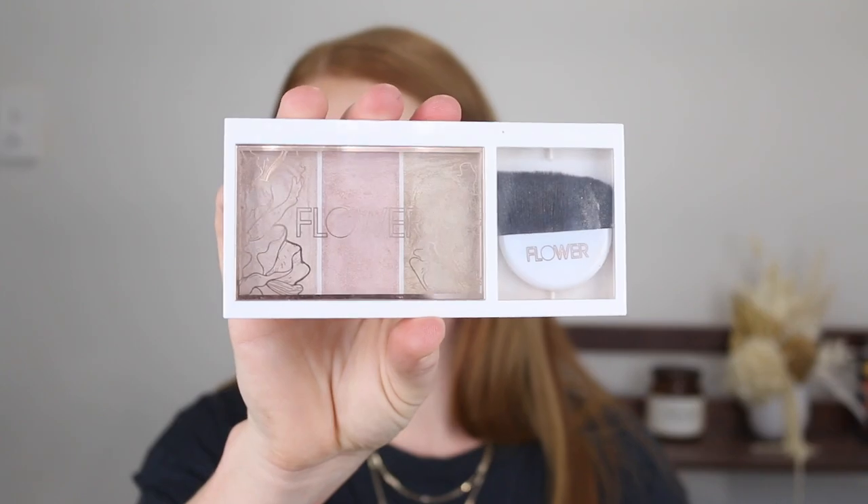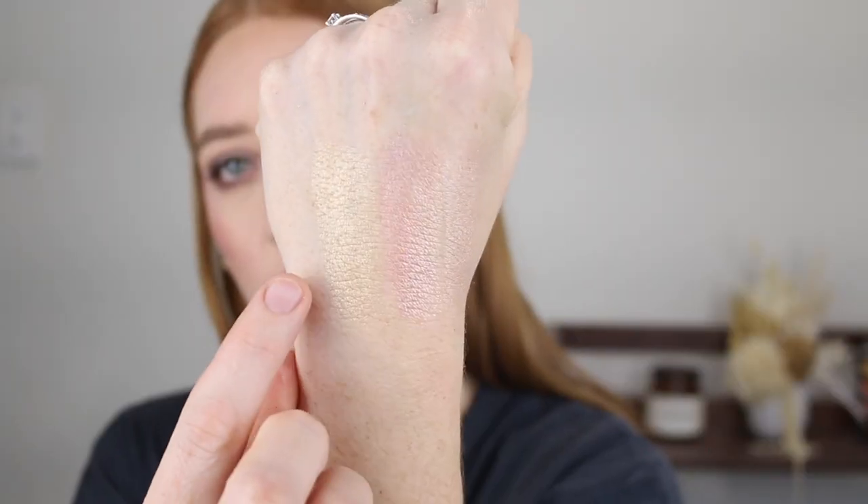And lastly, I have the Flower Beauty Shimmer and Strobe Highlighting Palette. This one retails for $9.99, and you can pick it up at Chemist Warehouse. I have always been such a hater of affordable highlighters because they were always dry and chalky, but this? Oh my god. So first of all, you get three shades — we've got our gold, pink, and champagne. The champagne shade is the one that I use. I don't actually reach for the other two, but if you like to experiment and play with different colors, this is a really good option. Even for $10, I would just buy it anyway for the champagne shade.